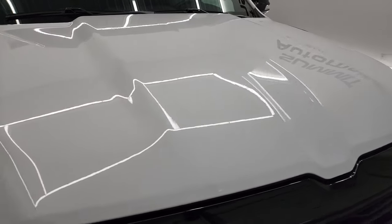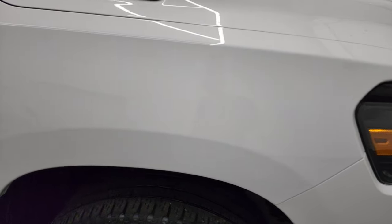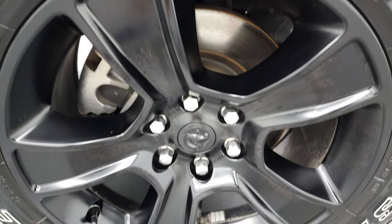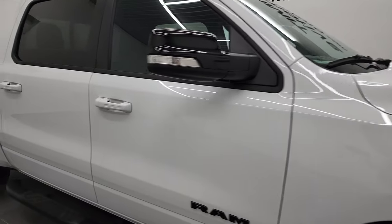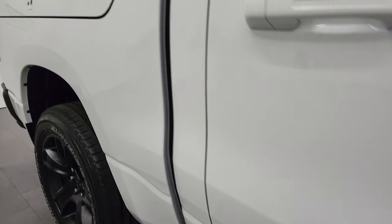The hood is in fantastic shape — I didn't see any dents on that. The passenger side front fender looks really, really nice as well. Passenger side rim has no scuffs or scrapes. As you go down this side of this 2021 Ram 1500, take note of how clean the body is, how reflective and mirror-like the paint is.